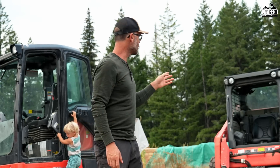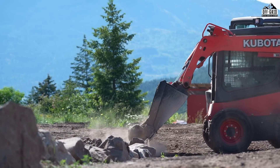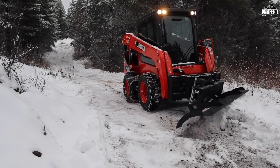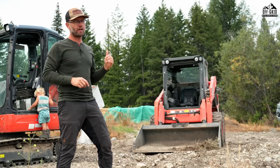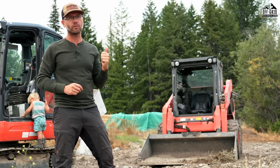The skid steer has a lot of different attachments. The bucket gets used the most, but for snow removal I have an articulating blade which I use probably 95% of the time. I'll also use the bucket to move piles, and I have a snow blower attachment which I don't use very often, but when you need it, it's absolutely critical.